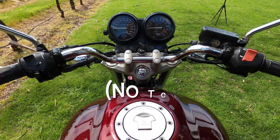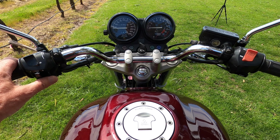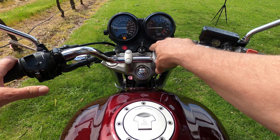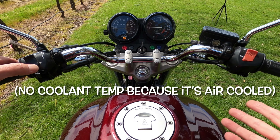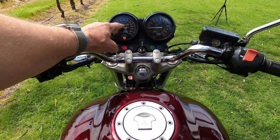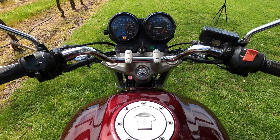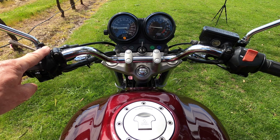Instrument-wise, there's nothing too technical — not a great array of electronics. You've got your indicators, oil light, neutral light, and high beam light — that's about it. The only other light is the side stand light. It's done 75,000 kilometers, which would be getting up towards around 46,000 miles. Start button is right down here.